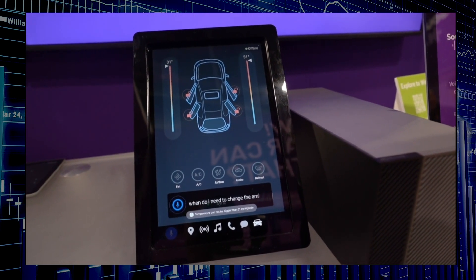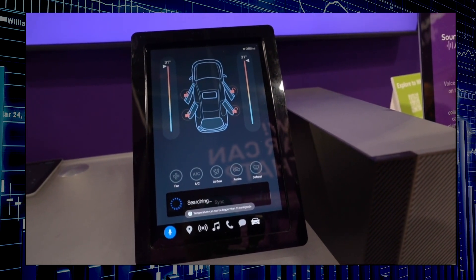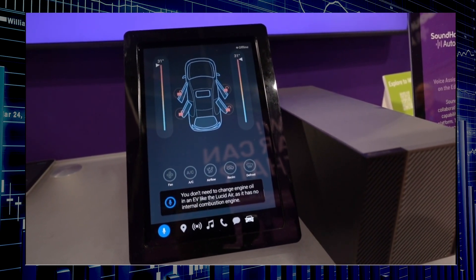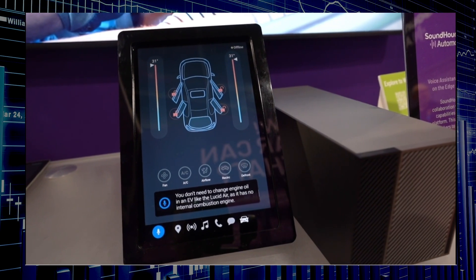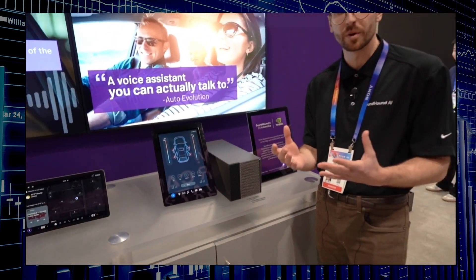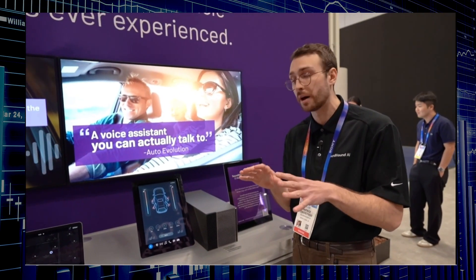When asked 'When do I need to change the engine oil?' — this is really hitting that LLM on board. The system correctly notes there's no engine oil required for an EV like the Lucid Air, as it has no internal combustion engine. What we've actually done is ingested the Lucid Air car manual and we're letting the LLM answer any questions about operating the car.